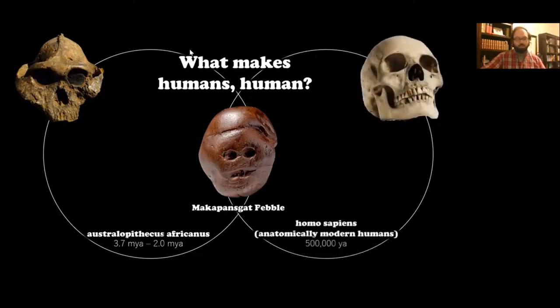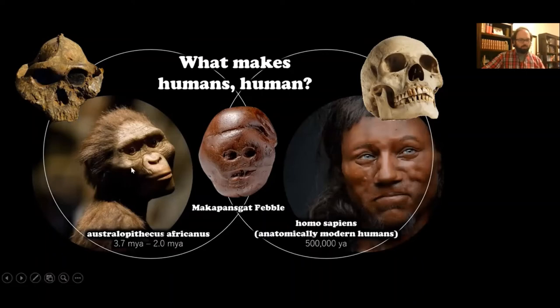Comparing Australopithecus to us — Homo sapiens, anatomically modern humans — we see a lot of differences. Even looking at the two different skulls, you can see great differences in the brain case, the skull structure, the size of the eyes, and the way the jaws hinge. If you look at recreations of those species, this is Lucy, an Australopithecus africanus specimen, and she looks much more ape-like than human. Whereas this recreation of a very ancient person found in Great Britain looks just like us. But one has to question: does the pebble change the definition of who Australopithecus is, or does Australopithecus change the definition of the pebble?